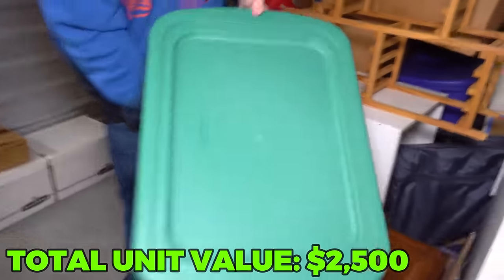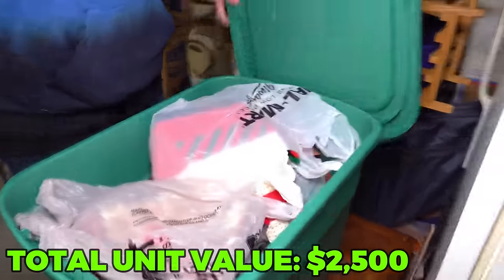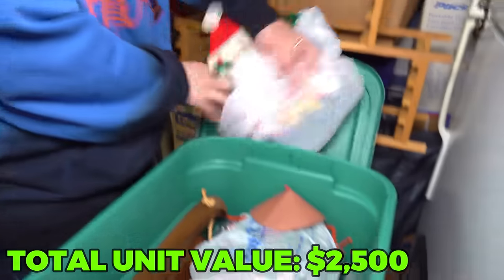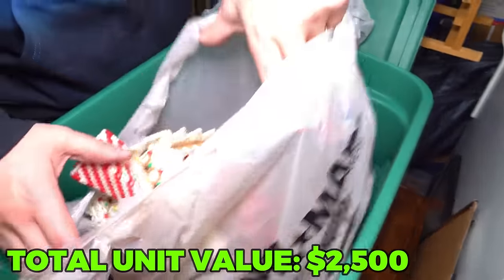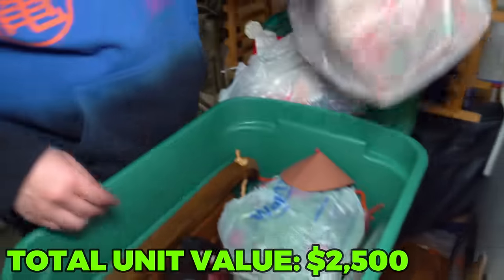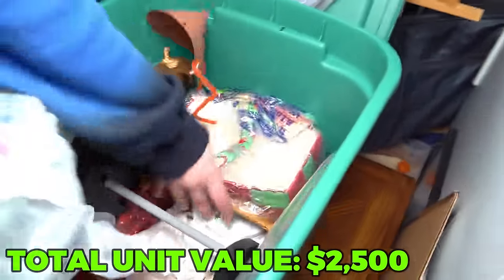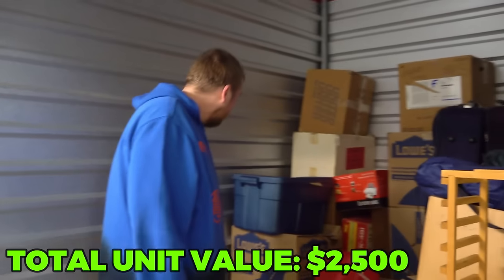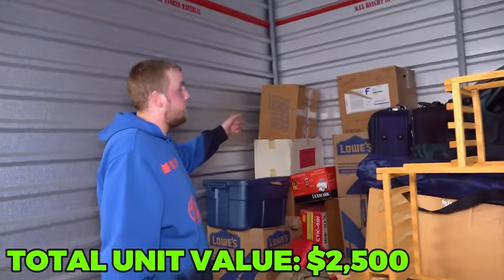Let's get into the green tote right here. Some Christmas stuff here. More Christmas. Is that a native gingerbread house? It is - that is genuinely impressive. All the way down, it's just Christmas stuff. Should I go for the tote, the clothes box, or make it challenging and go for the far box?